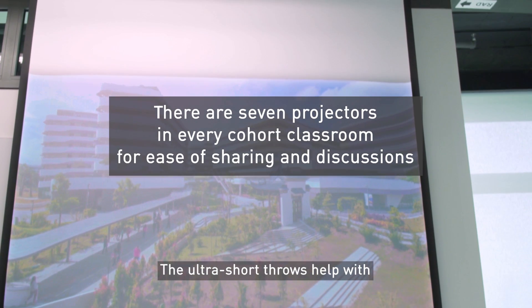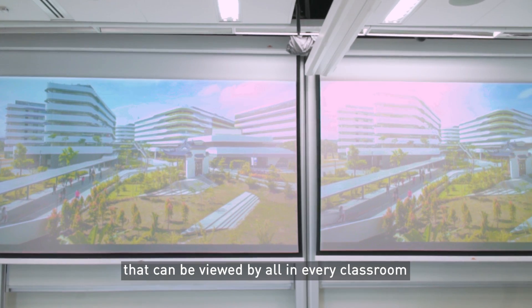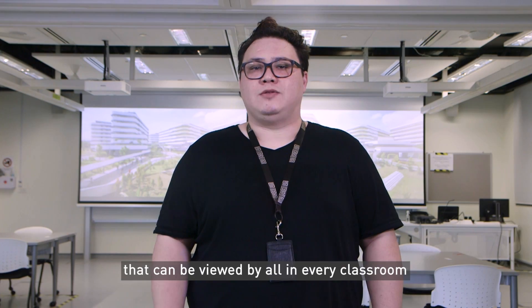The ultra short throw projectors help with space constraints and reduce shadow casting, and we are able to project large images that can be viewed by all in every classroom.